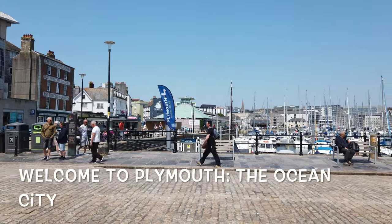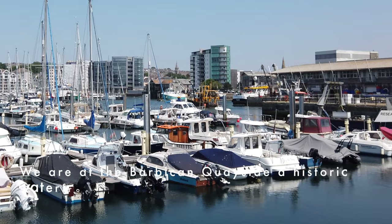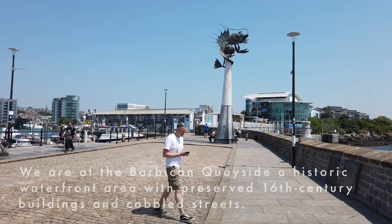Welcome to Plymouth, the Ocean City. We are at the Barbican Quayside, a historic waterfront area that preserved the 16th century buildings and cobbled streets.